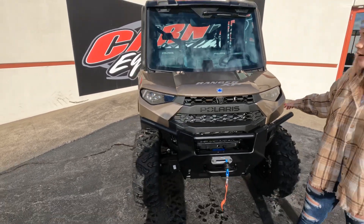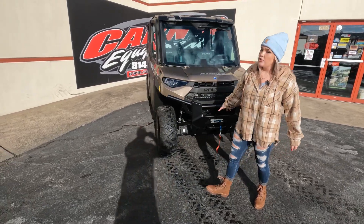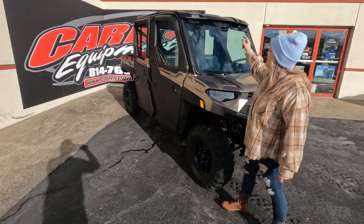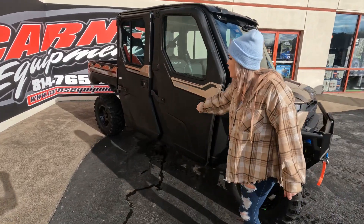This unit comes stock with your front bumper, your 4,500-pound synthetic rope Polaris winch, LED headlights. It does have a tip-out glass windshield with a windshield wiper, and on the inside you have your full doors.